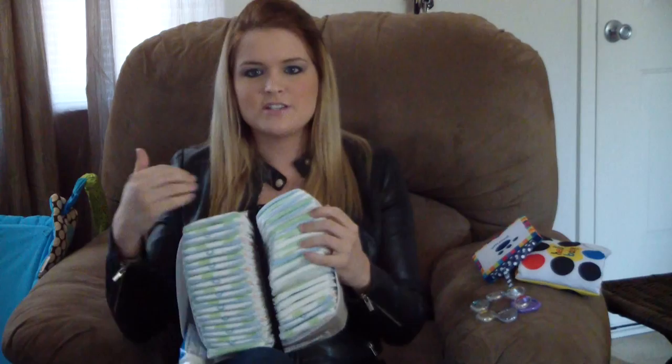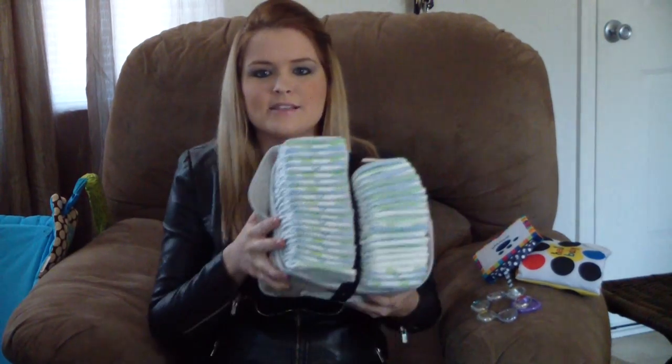The other thing — I got this for free at the hospital and I use it every single day, a million times a day — it's a little diaper caddy. I don't even have a changing station or anything like that, I just have a diaper caddy and you can put all your stuff in it. They have them for sale at Babies R Us and they're a lot cuter, but this one was free, so if you get one, use it.